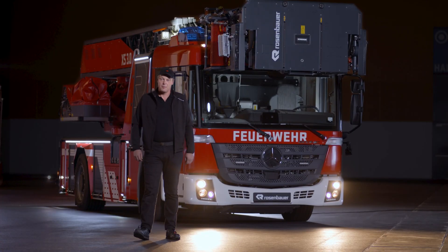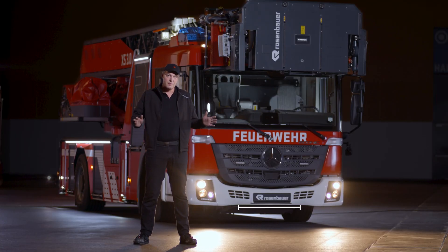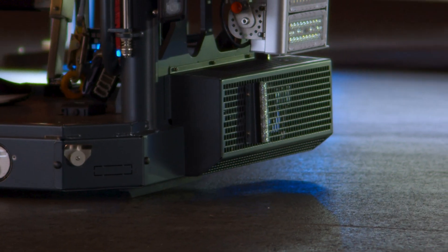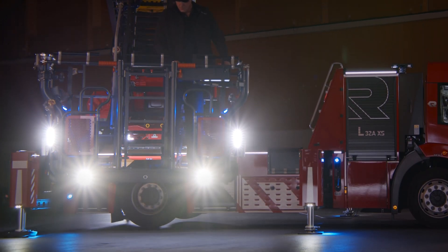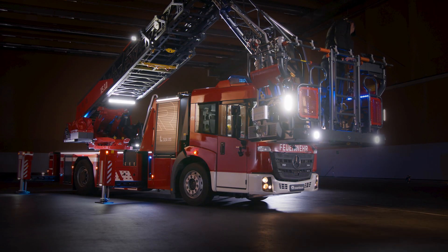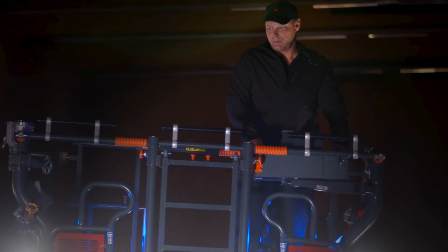The Aerial Ladder is mounted on a standard Mercedes-Benz Econic chassis. The overall width is 2 meters 40, and the vehicle height is less than 3 meters. This enables firefighters to negotiate even the narrowest streets, tight yard entrances, and low underpasses, so they can get to the scene faster and extend the ladder even in difficult spatial conditions. XS is extra small, just as the name suggests, but it also extends to a working height of 32 meters.